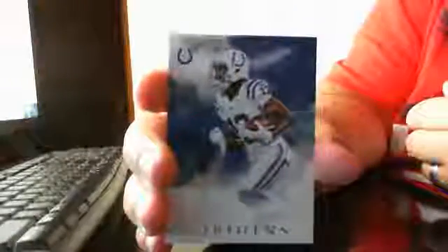Your first card is Delaney Walker for the Titans — non-numbered. And you got T.Y. Hilton for the Colts, non-numbered base. Another base — you have Ben Roethlisberger base, not numbered.